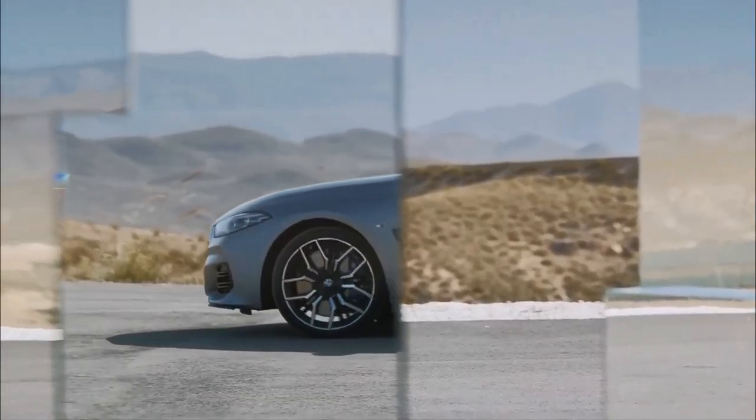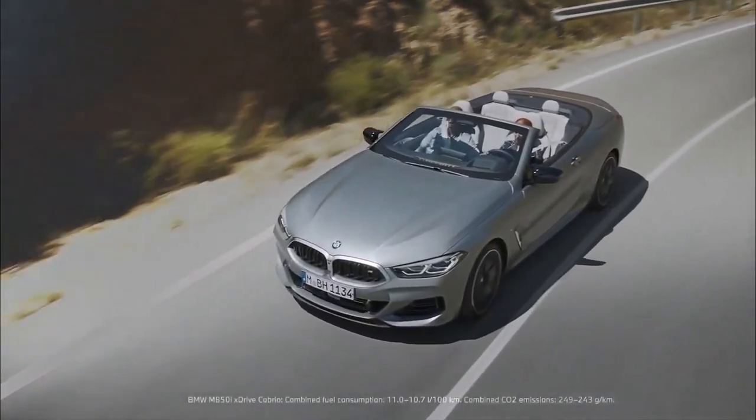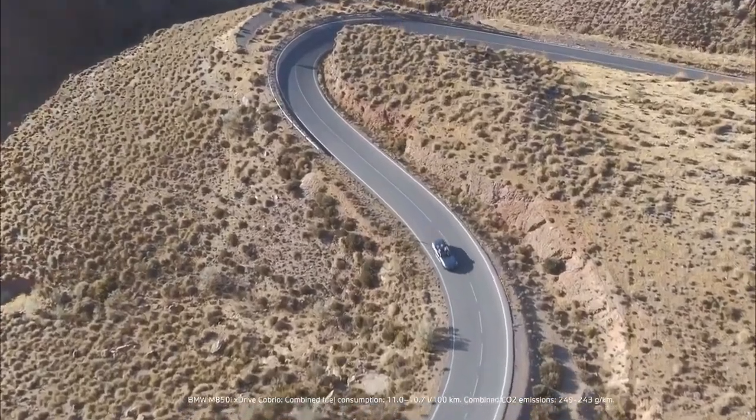The M8 is also available with five new colors, but instead of Portimao Blue and San Remo Green it adds Brooklyn Gray and Isle of Man Green.